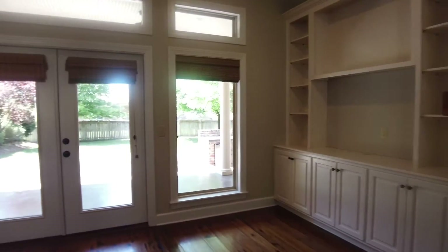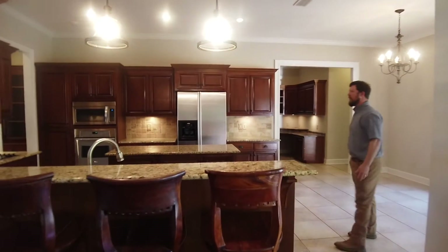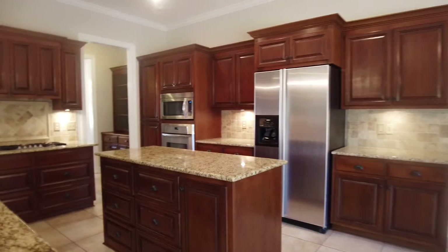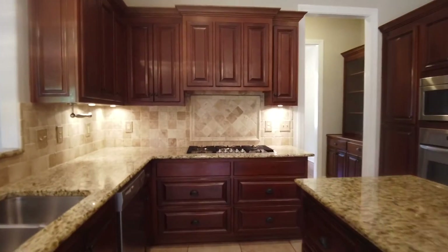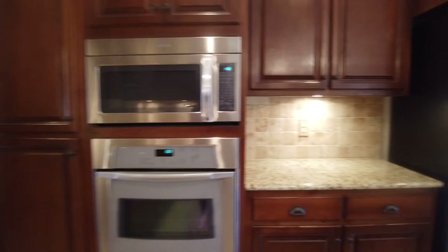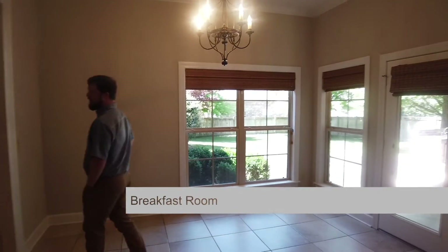From there you have an open concept plan of the kitchen. It has granite countertops, and the refrigerator stays with the house. It also includes an ice maker, gas cooktop, built-in oven and microwave. You've got a nice kitchen area.